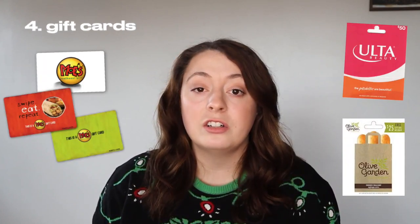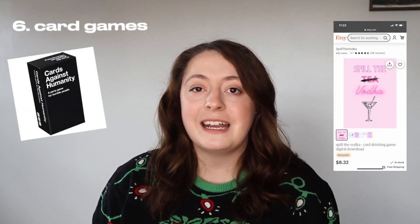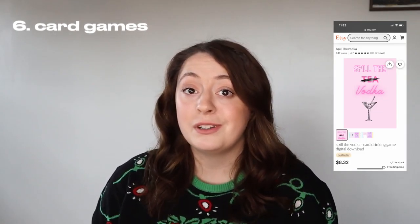Gift cards, especially if you have a college student or know somebody in college. When I was in college I really enjoyed getting gift cards to my favorite stores like Ulta, or even to restaurants, so when I went out with friends I wouldn't have to use my personal money. Also reusable straws, and card games like this really cute one I found on Etsy called Spill the Vodka.